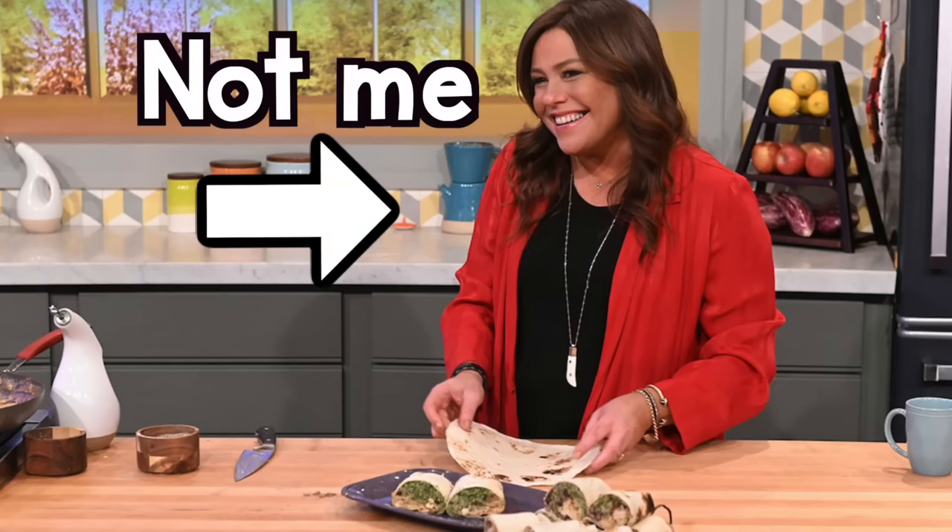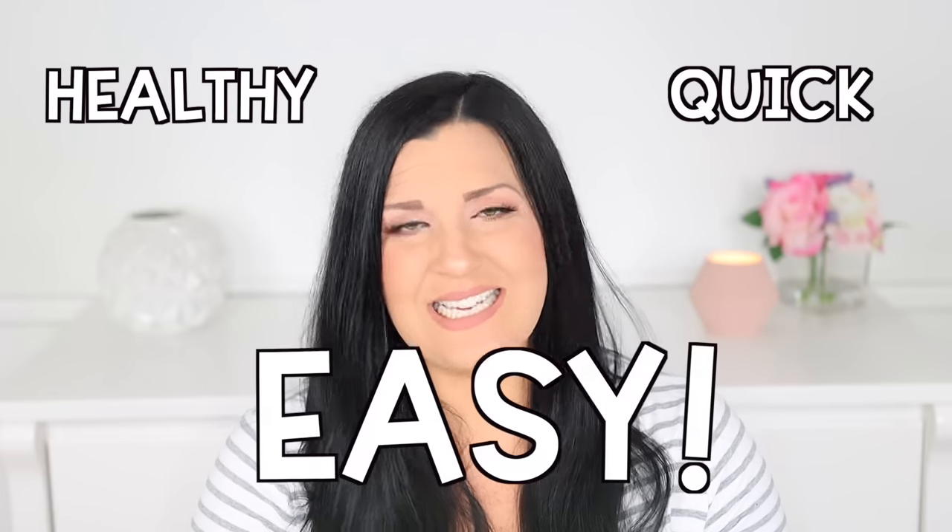If you're like me, you probably struggle to find quick and easy meal ideas for your toddler. If you're also like me, you're probably no Rachel Ray in the kitchen. Don't worry, I've got you covered, because in today's video I'm sharing nine healthy, quick, and easy toddler meal ideas for breakfast, lunch, and dinner. If you need some meal time help, don't go anywhere.